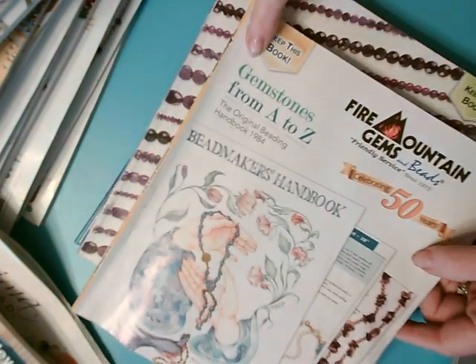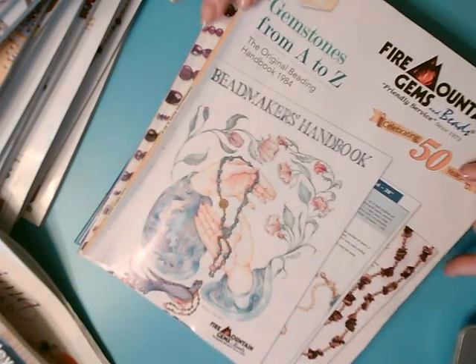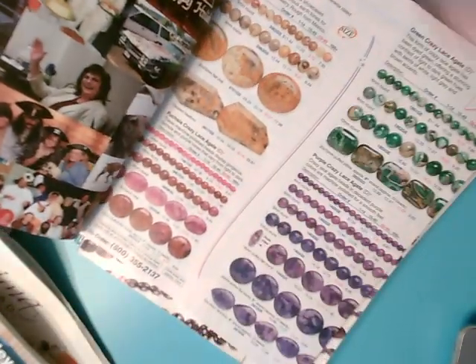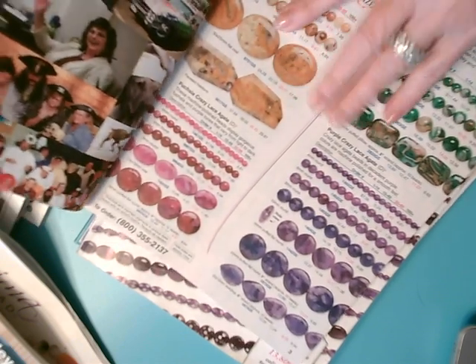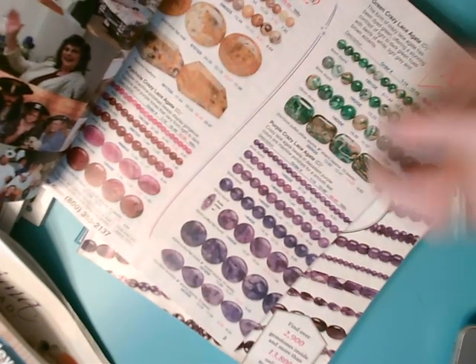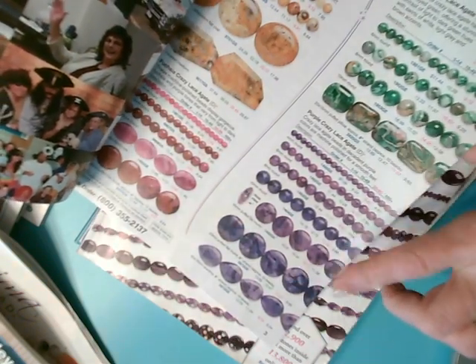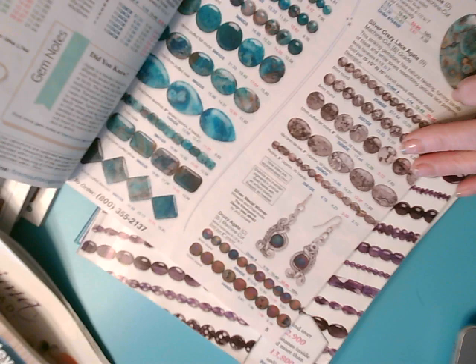Some of these catalogs they send you, they will say 'keep this book.' This one specifically says it's gemstones from A to Z. For example, it starts with the A's — Crazy Lace Agate — and look at the different colors it comes in: yellow, pink, green, purple. It gives you good examples of what that stone looks like.